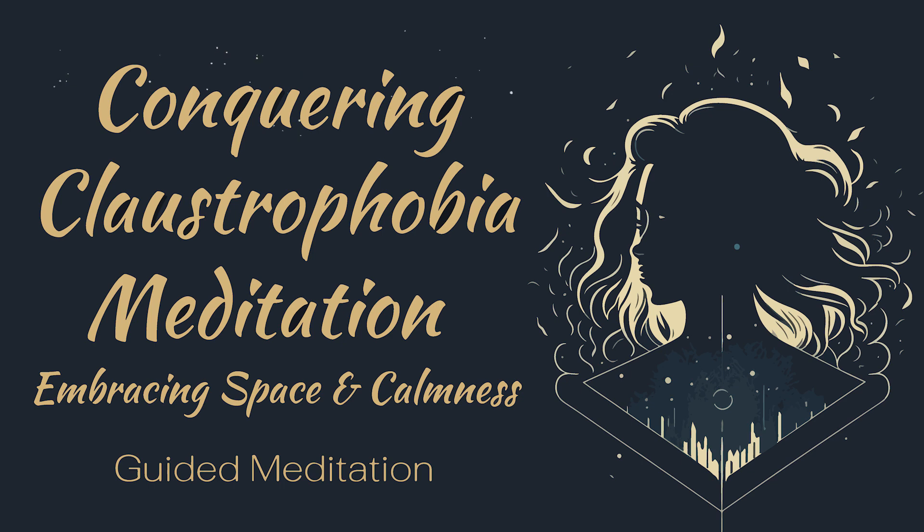Welcome to the MindFloic. Let's start today's session. Begin by finding a comfortable position and taking a few deep breaths, inhaling slowly and exhaling completely. Visualize yourself in a peaceful and calming place, such as a serene beach or a tranquil garden. Feel the calmness and relaxation that comes with being in this environment.